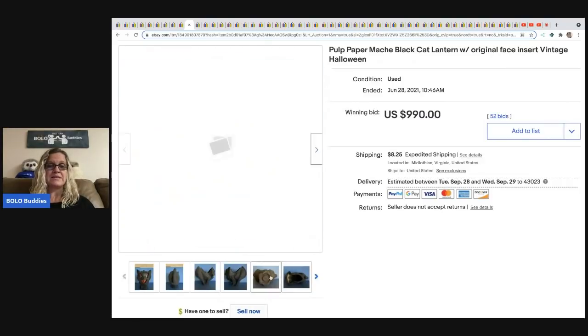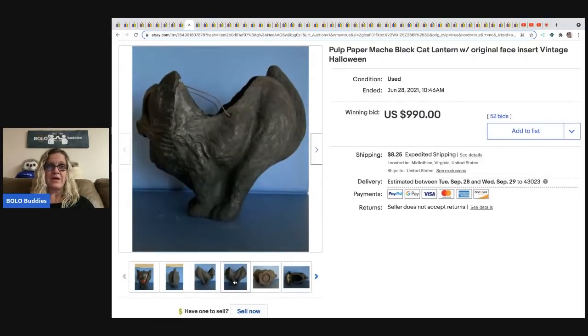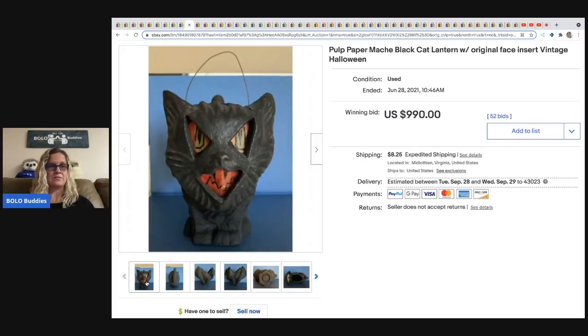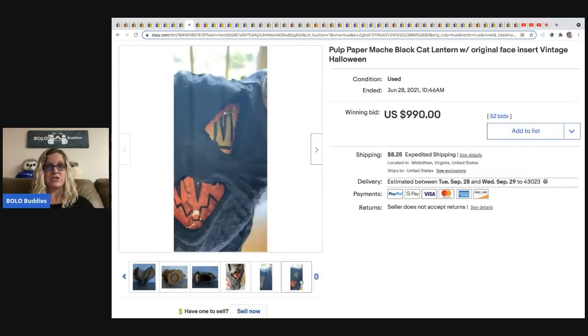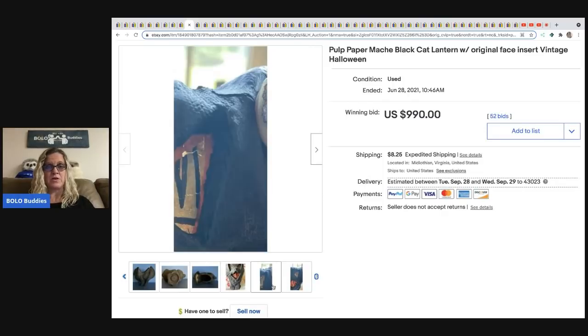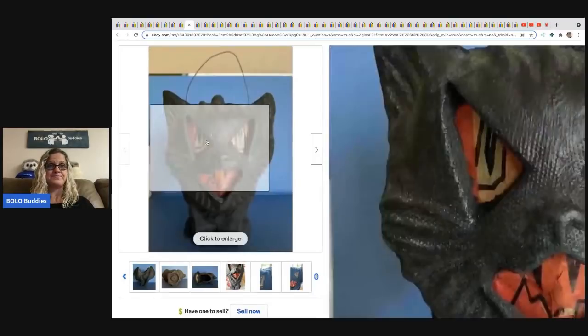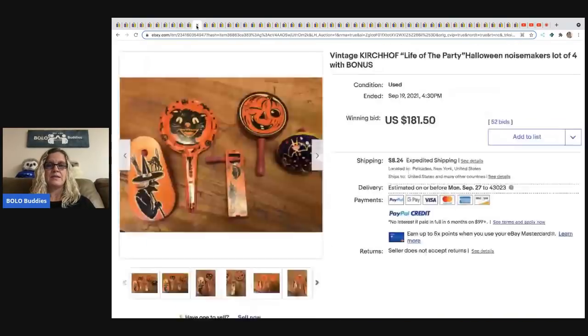The next item is a pulp paper mache black cat lantern with the original face insert. Having that original face insert increases the value. Paper mache is almost always a BOLO for vintage Halloween. The orange paper insert is clearly visible — this sold for $990 on auction and the buyer paid shipping.